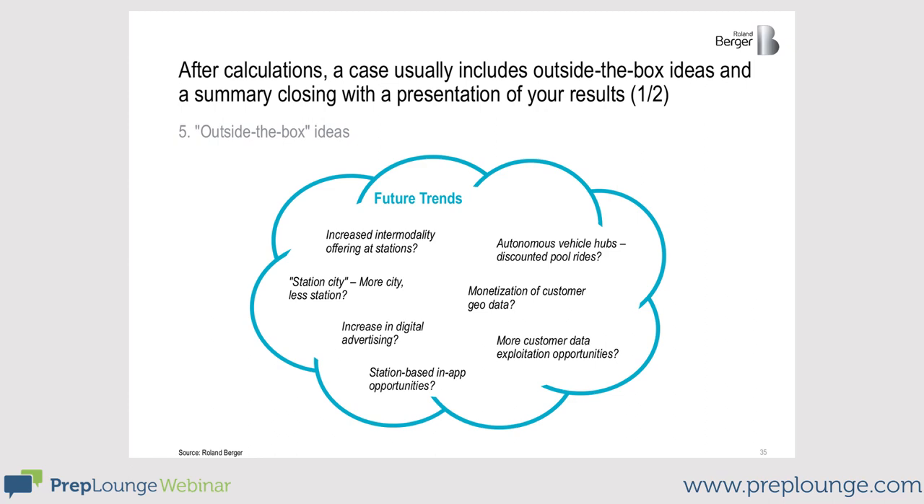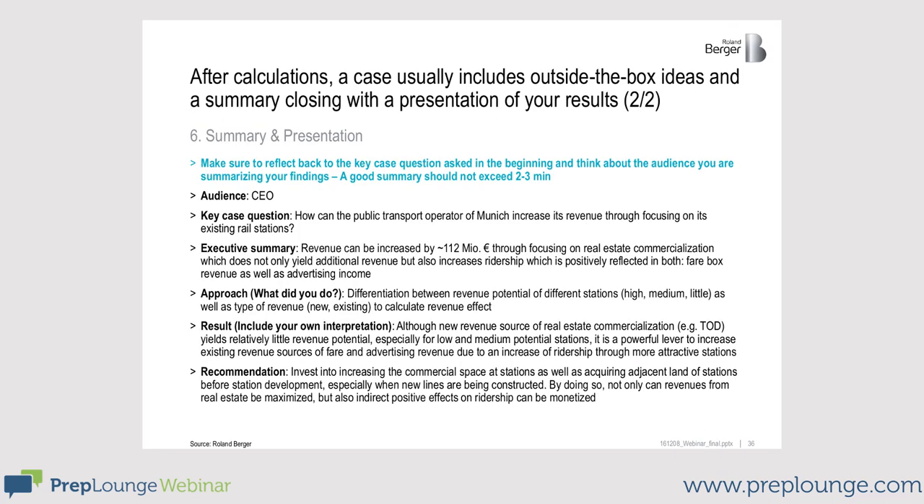That's pretty much the end of the case. What usually follows is a brief summary of your results. It is important that you reflect the initial question again and explain your solution, focusing on the main result. In this case, the CEO is your audience. The main question was: how can revenue be increased solely by leveraging rail stations? The executive summary: the total revenue potential comprises 112 million euros when focusing on the real estate market, plus additional benefits from ridership effects which also influence advertising. Give a short overview of your structure and approach to cluster stations and revenue types, and at the end give a recommendation for how revenues can be increased best.